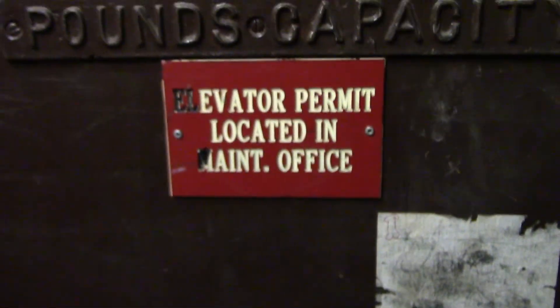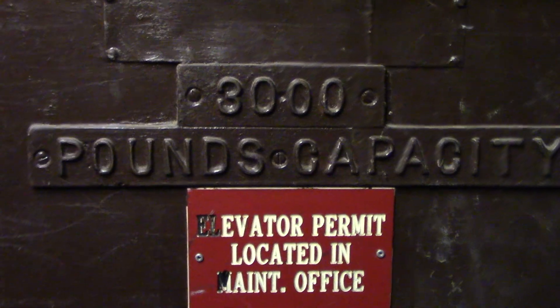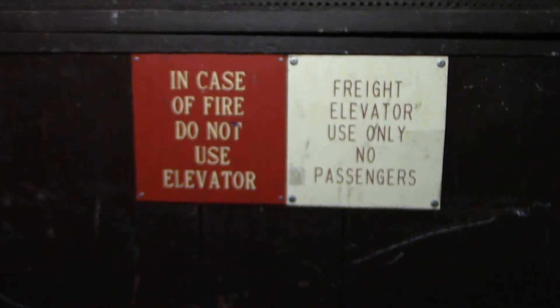That's the worst dick drawing I've ever seen. 3,000 pounds. I've seen those a lot in other malls, like GGP malls. Maybe they're a Montgomery thing — I have seen them in a lot of Montgomery freight elevators.